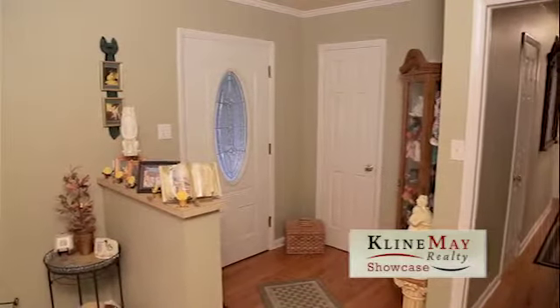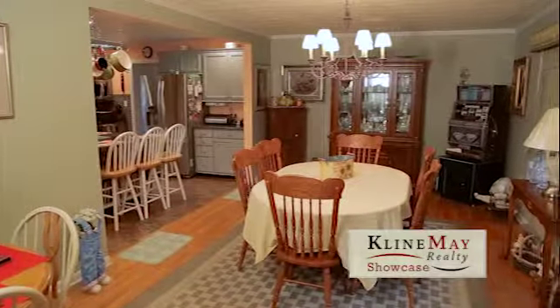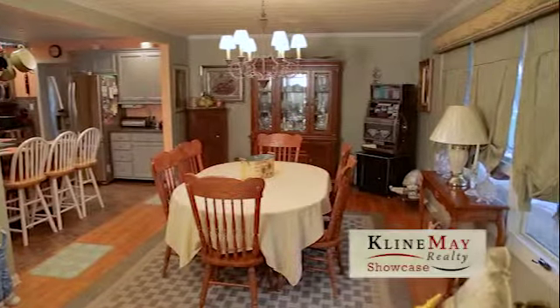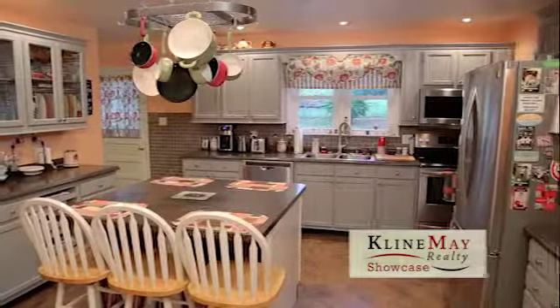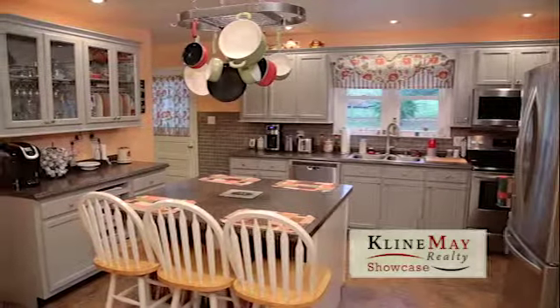Entering through the new front door, you're greeted by the open floor plan of the public areas of the home. The kitchen features all new appliances, custom-built cabinets, and recessed lighting.